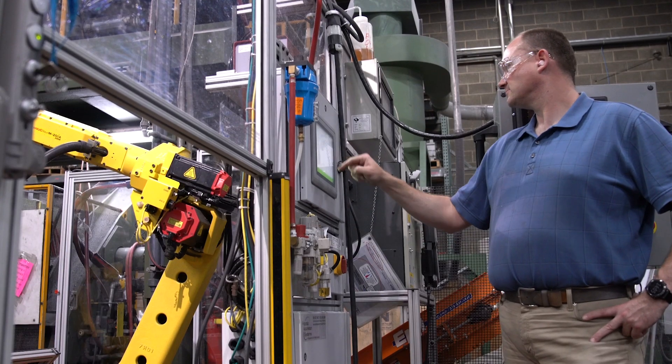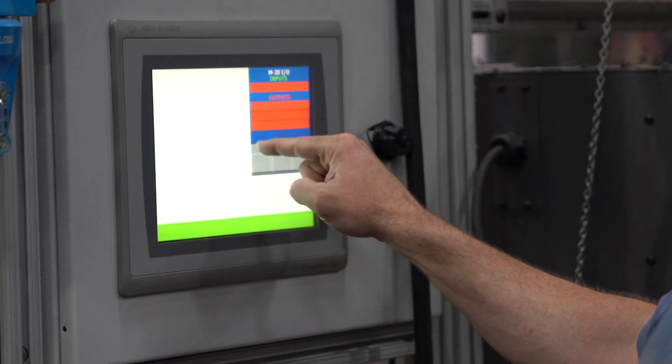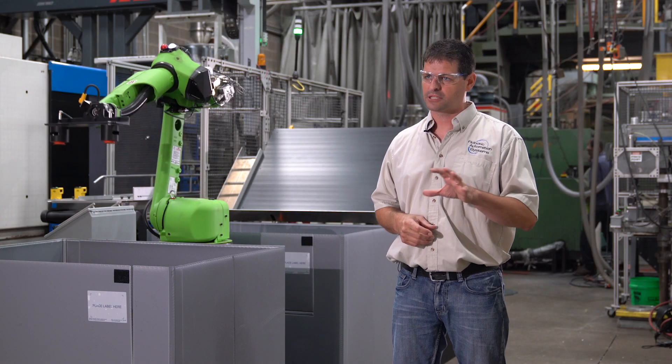RAS and Fanuc have worked closely together using RoboGuide so that we lay out every cell. We pay attention to our payloads and our inertia so that we aren't oversizing a robot. We try to make it very user-friendly — to stop it, to start it, to reset it, to pick different recipes — because they mold such a different variety of parts.